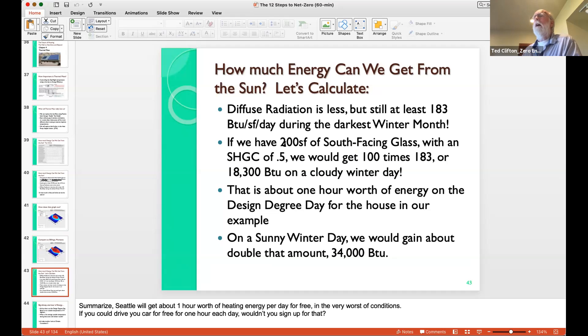With 200 square feet of south-facing glass with a solar heat gain coefficient of 0.5, we get 100 times 183 — looking at 183 BTUs per day of diffuse radiation. That's 18,300 BTUs on a cloudy winter day. For our houses, this is actually about an hour and a half of energy for free, just for orienting your glass correctly. On a sunny day, if we didn't shade it, we could gain up to 34,000 BTUs. The design degree day is based on an outside temperature of 19 degrees. Our average temperature is 41 degrees in January — that's only 57% of the way to the design degree day.